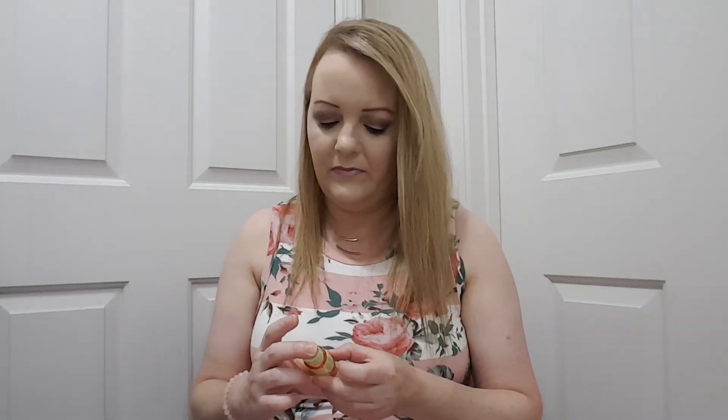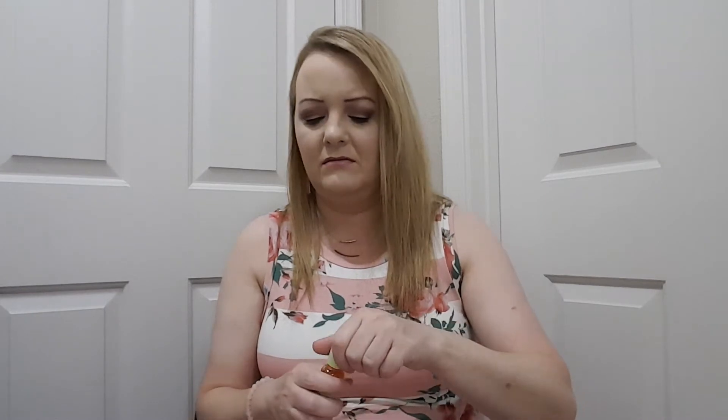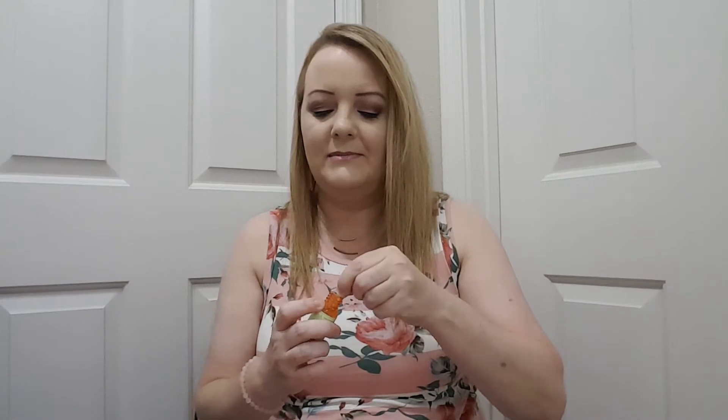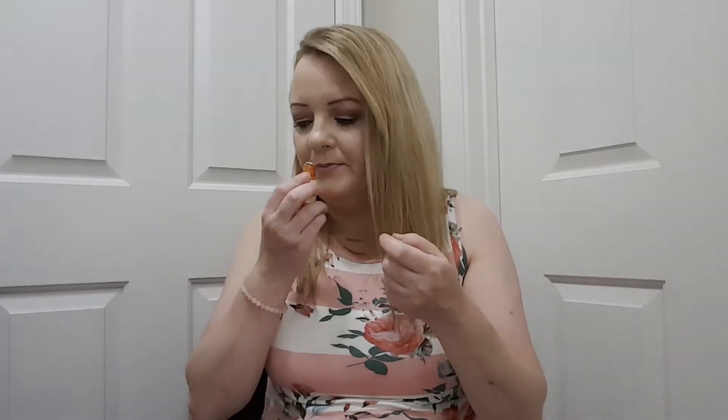Then I got a Pixi Skin Treats Glow Tonic exfoliating toner. I'm pretty sure I've got one of these before and I didn't like how it smelled. It's sealed so I'll pull it back a little bit — I can't smell much. It smells like a lady perfume, that's what it smells like.